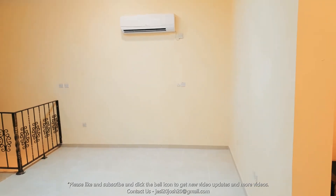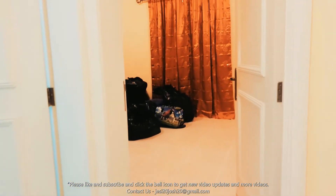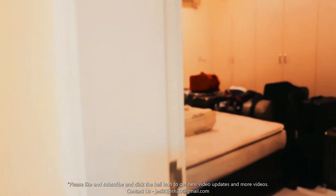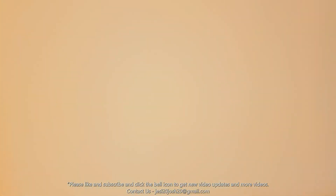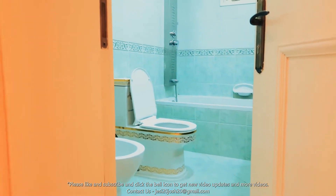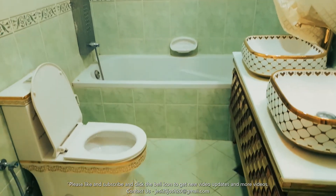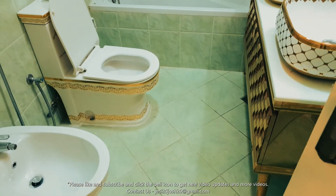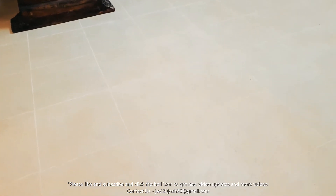There's a small living area on the top. Let's take a look at the other two rooms. This is one room and this is the other one.